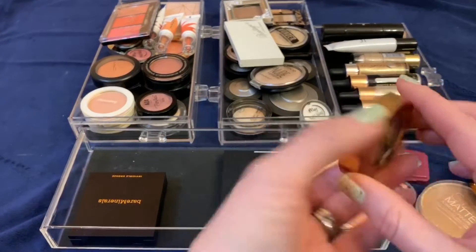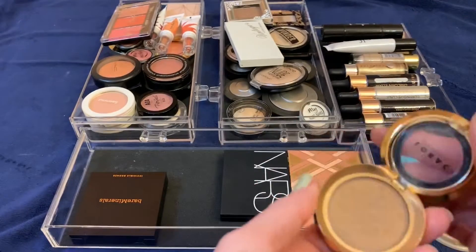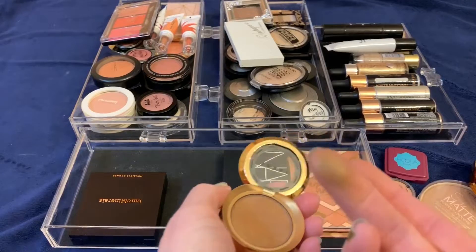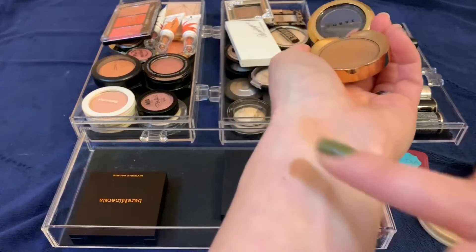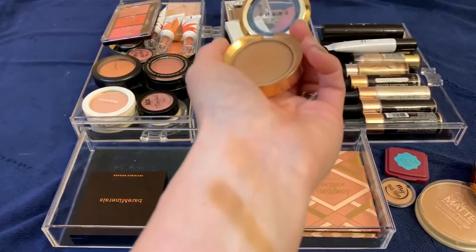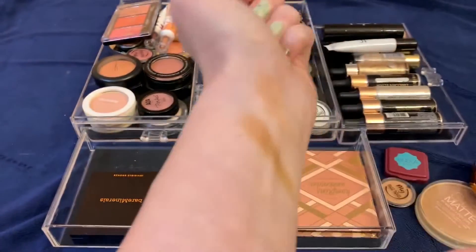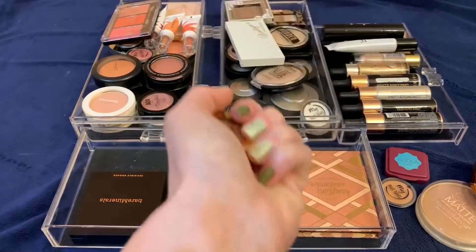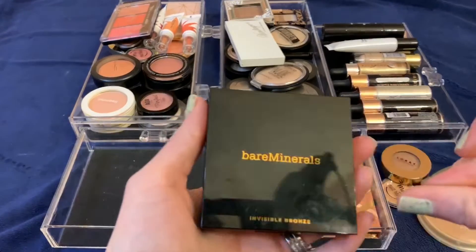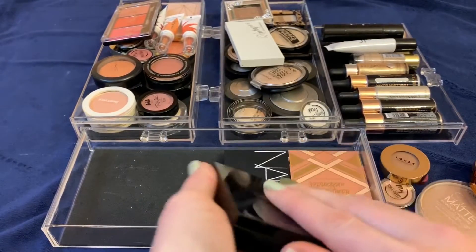This is a LaRoque bronzer in the shade Sundays — I got this as a gift with purchase from Kohl's when I bought my LaRoque Pro 4. It's nice and creamy with some illumination. It's actually a pretty good replacement for the Pure Mineral Glow because it has that same illumination effect. I'm going to go ahead and keep this one.